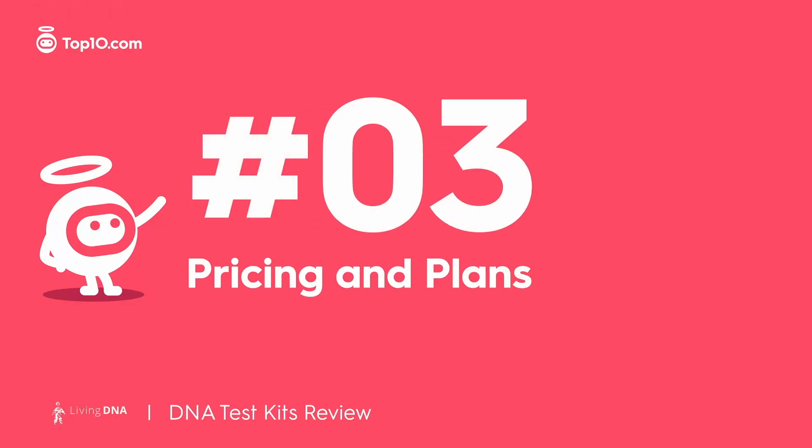Perfection don't come cheap. Living DNA charges $89 for its DNA testing kit. This is one of the more expensive kits when you take competitors' discounts into consideration. Of course, if you aren't lucky enough to get a discount code for a competitor, then this is cheaper or comparable to other kits.